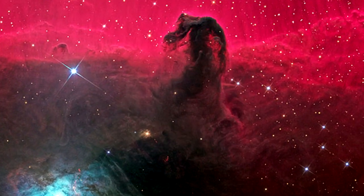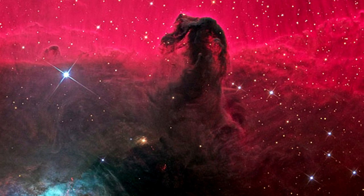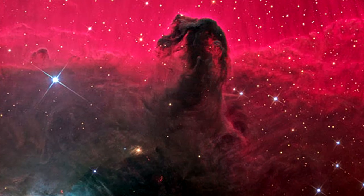Horsehead Nebula: First recorded in 1888 by Scottish astronomer Wilhelmina Fleming, the Horsehead Nebula is approximately 1,500 light years from Earth, and as you can see, looks like a horse head.